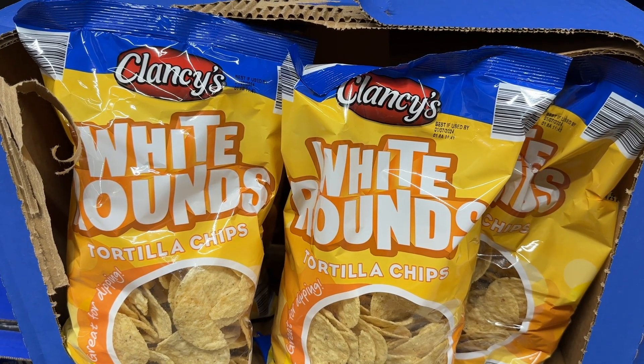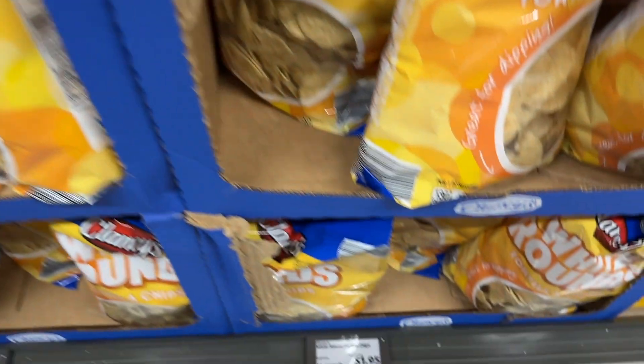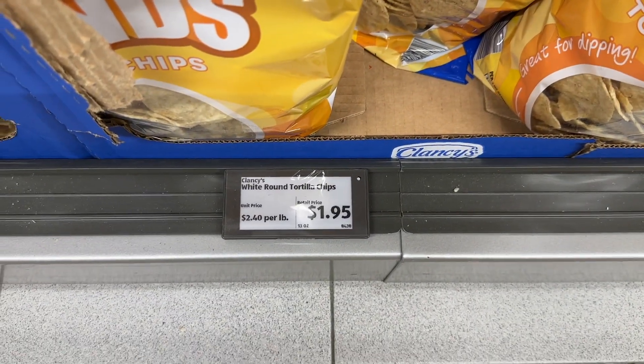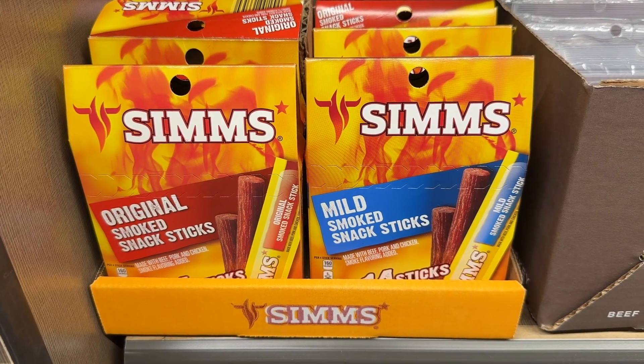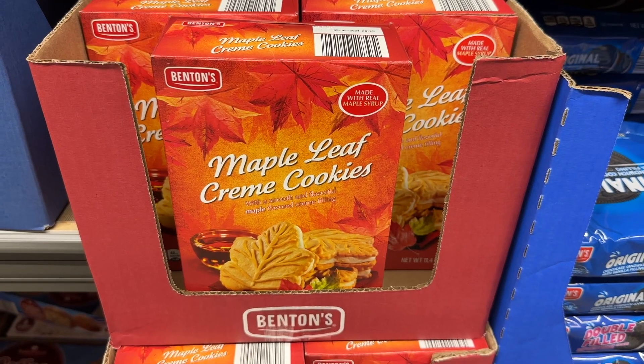The white round tortilla chips are a great everyday chip and look at that price. The Sims knock off Slim Jims — people say that they are actually better than the name brand.